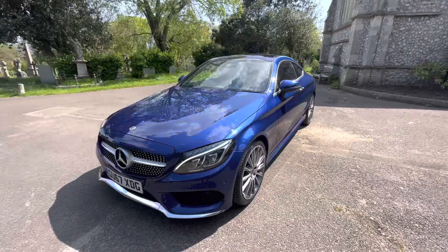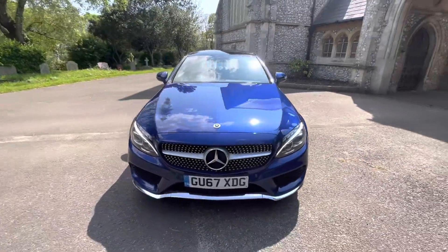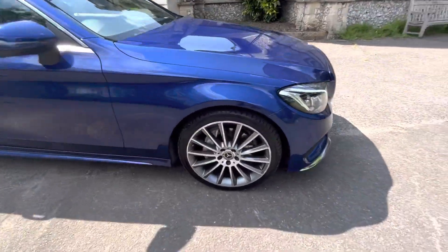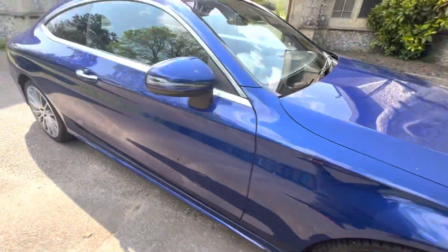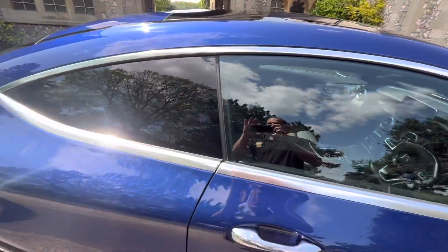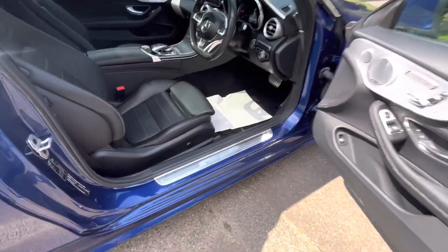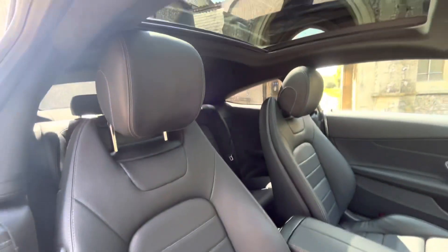Doing just over 77,000 miles and comes with full and up-to-date service history. It's going to be serviced by us before the car leaves. Comes with new brakes, December 2023 MOT — advisory is done — and six months' warranty is included. Finance options are available; check our website browns-autos.co.uk for more information or give us a call.